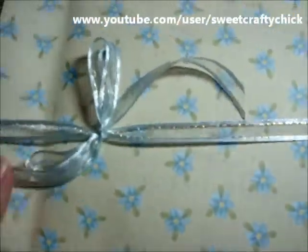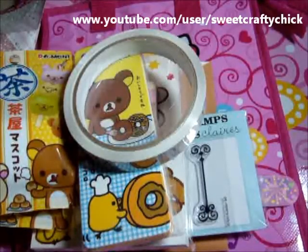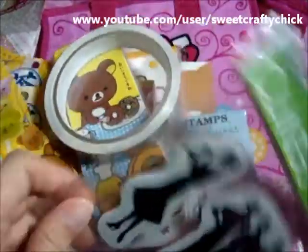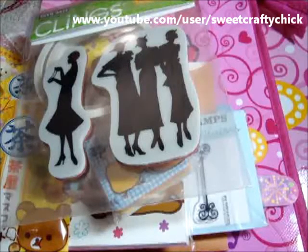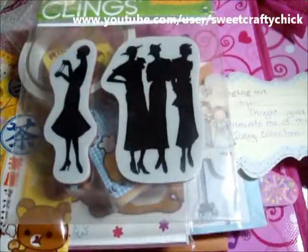She packaged this really pretty — wow — she gave me this pretty vintage lady silhouette stamp. Thanks Linda! She said she thought I'd like this set; it reminds her of the Graphic 45 Ladies Diary collection. Yeah, it would be fun to use in a card or project. Thanks Linda!